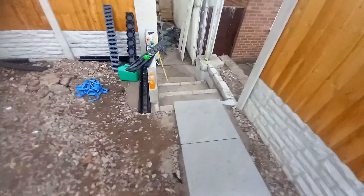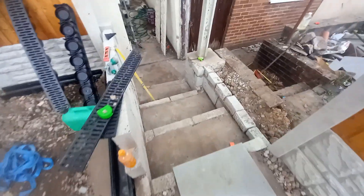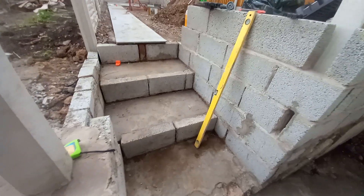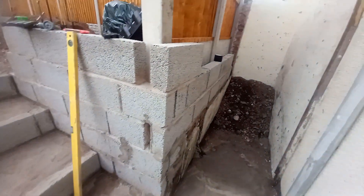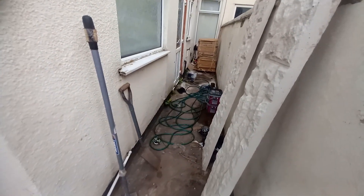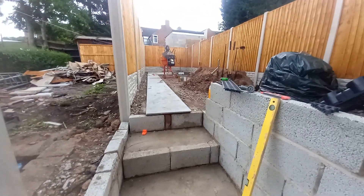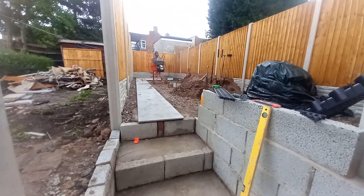Stay tuned because we'll have another video out tomorrow. We've got all the steps concreted, nice and solid. We've got to render all the walls up around here, render all the steps, put tiles on the steps, finish off the blocks, and then maybe if we've got enough tiles left, we'll do inside of here as well. Stay tuned — there's plenty more to come, but look at it, it's looking nice!